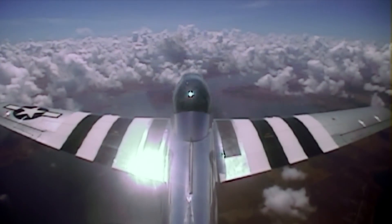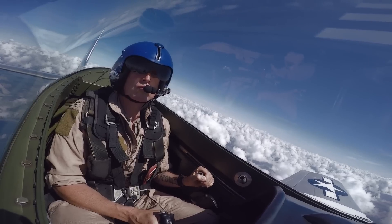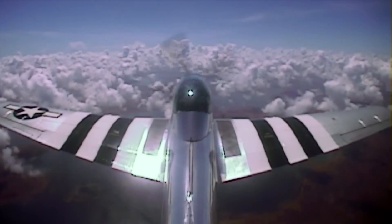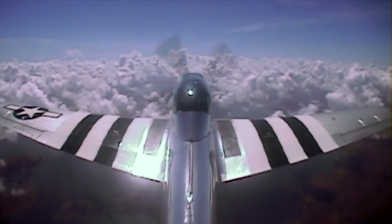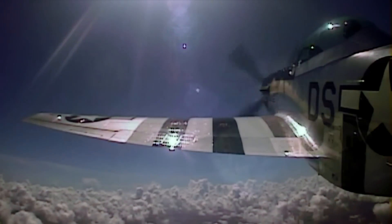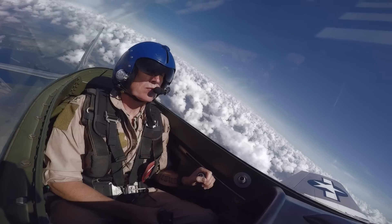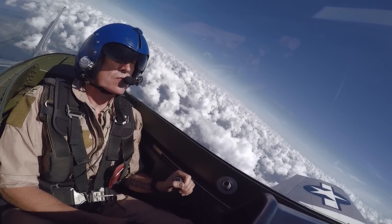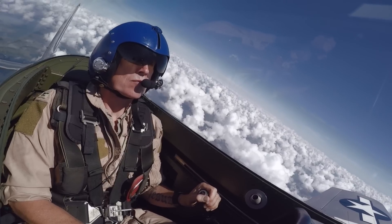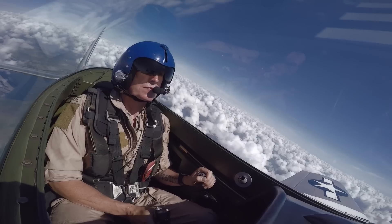Now we're going to do some slow flight. I want you to pull the power back to 28 inches. There's 30, 29, 28. Now I want you to pull the nose up — we're doing 200 knots, you want to slow down to 90 knots. Pull the nose up, let it climb and slow it down to 90 knots. Don't overdo it, let it decelerate. A little bit of right rudder — I'll put some trim in for you. There's 110, there's 100. I want you to find 90. Nice, nice job. You can feel a little bit of vibration — that's the first part of the bump.